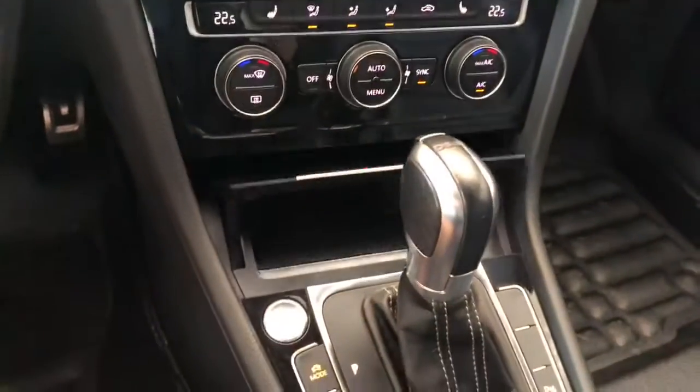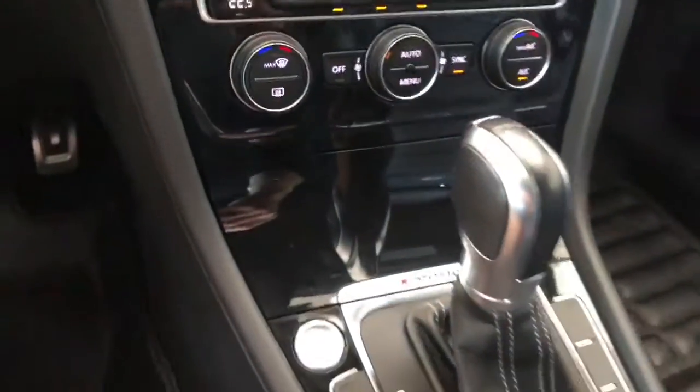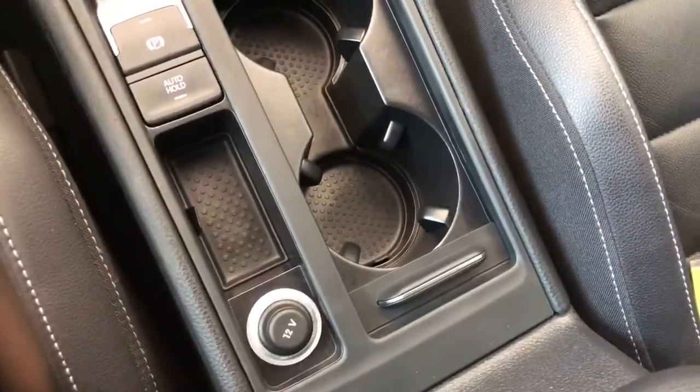You can open this little compartment to get some extra storage — this is where you'll find your USB and auxiliary ports, and of course your engine start button. All the way back you have your electronic parking brake, cup holder, and 12-volt outlet.